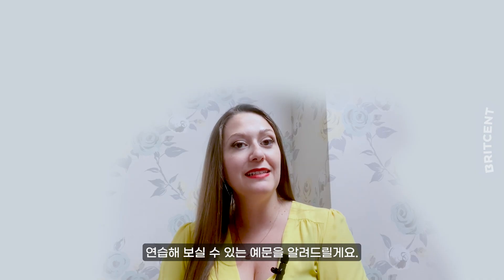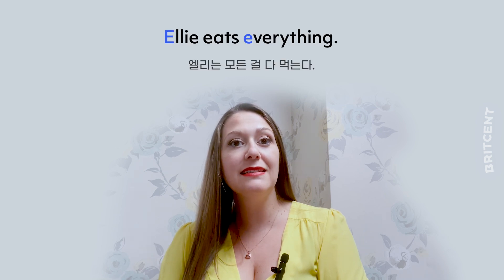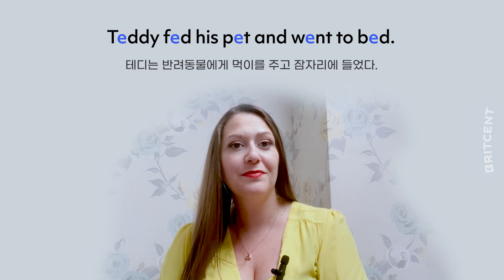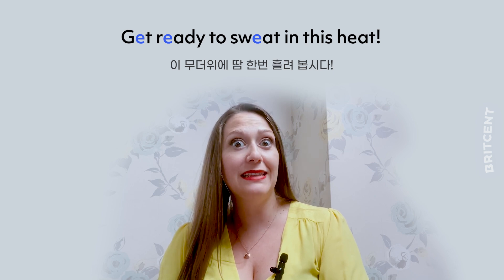Here are some sentences you can try to practice. Elie eats everything. Teddy fed his pet and went to bed. Get ready to sweat in this heat.